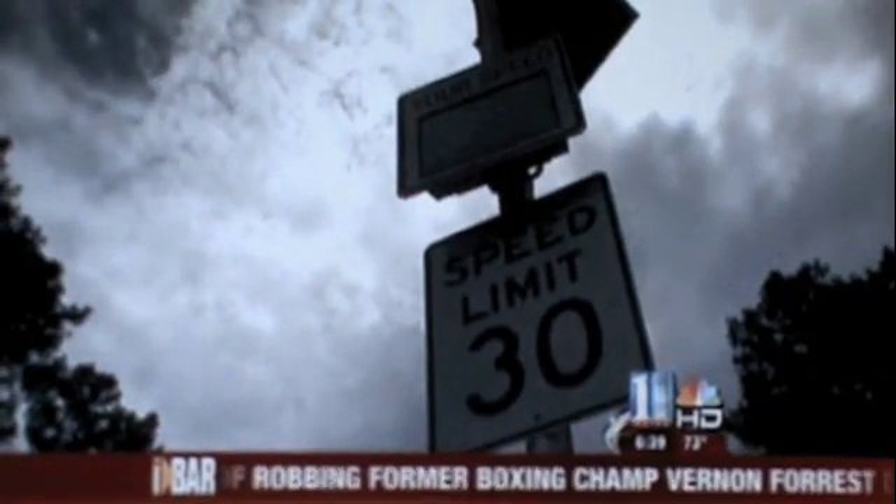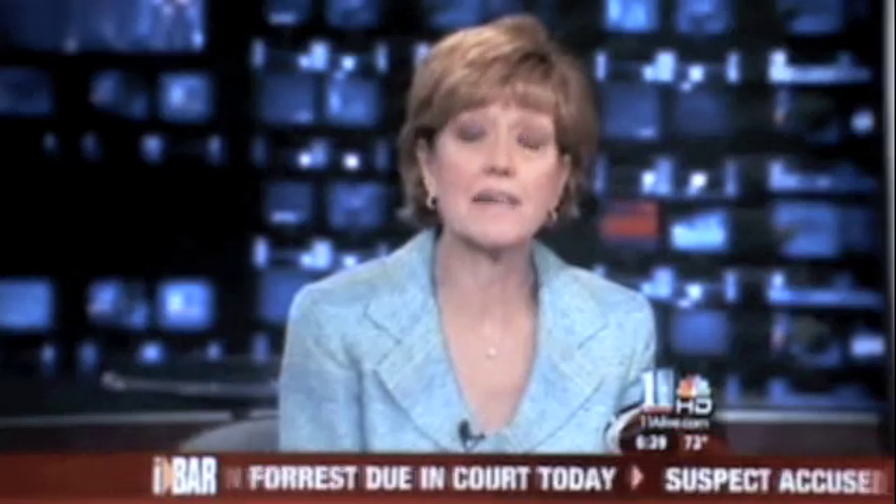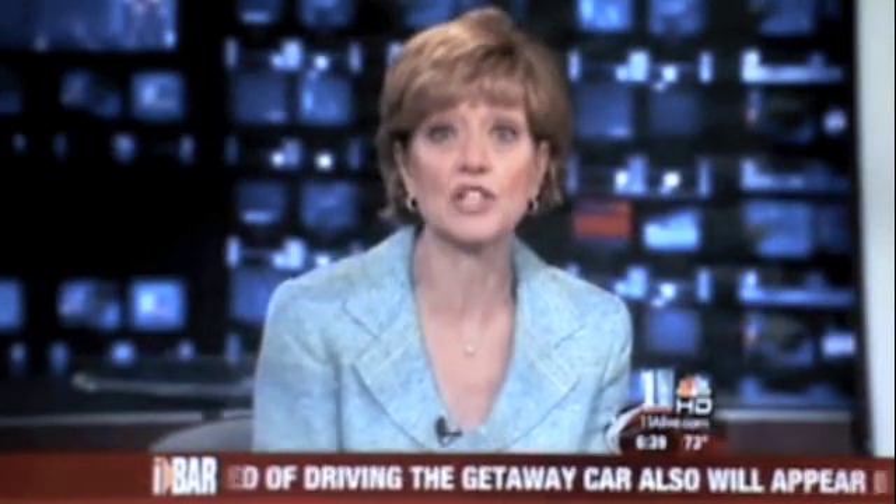In Stone Mountain, those signs cost about $4,000 each. Radar Sign, the Alpharetta company that makes them, says they are busier than ever as law enforcement agencies try to find ways to keep roads safe with smaller staffs.